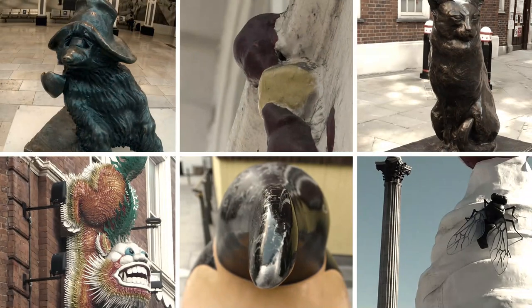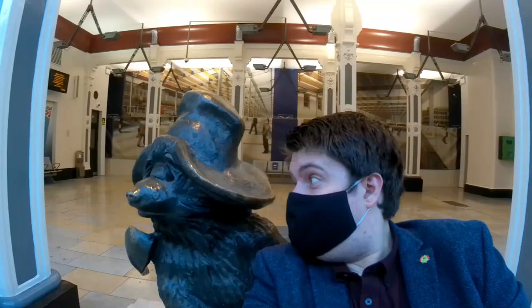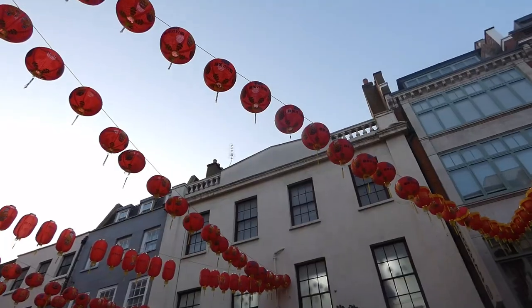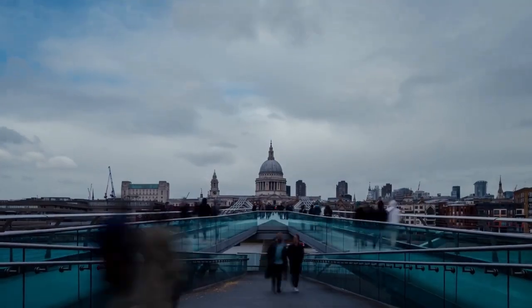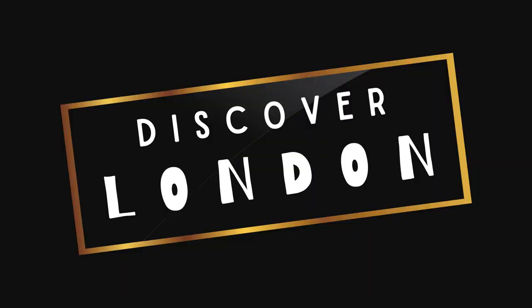That's the end of our video today. I really hope you enjoyed it — tell me in the comments which was your favorite, or if you disagree with my list. If you have any ideas for future videos do let me know, as I'm always on the lookout for unusual and bizarre things in London. Thank you for watching — do like and subscribe, and we'll see you next time. Take it easy.